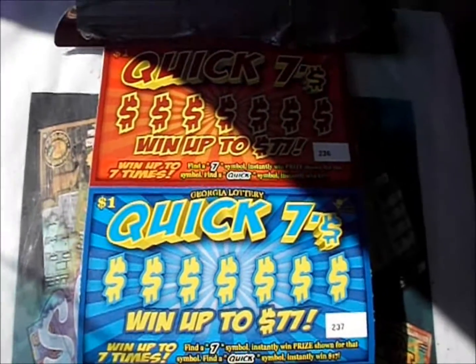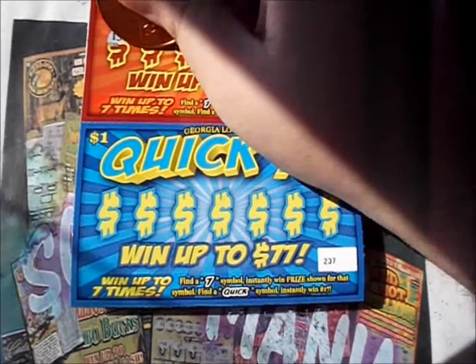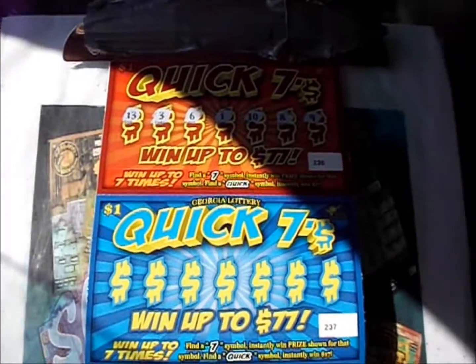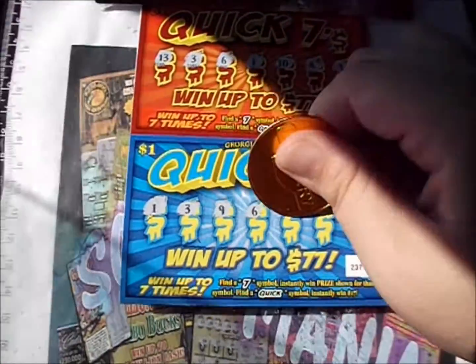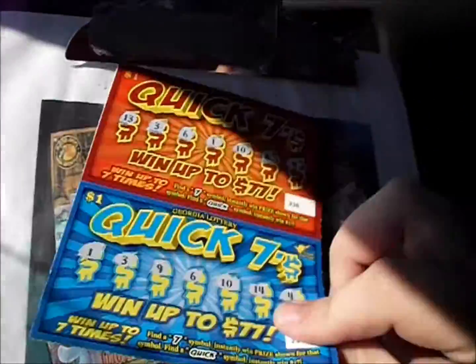Numbers on the first Quick Seven: 17, 13, 3, 6, 1, 10, 8, and 9. Next ticket — pretty little blue ticket — there's a 1, a 3, a 9, 6, 10, 14, and 4.